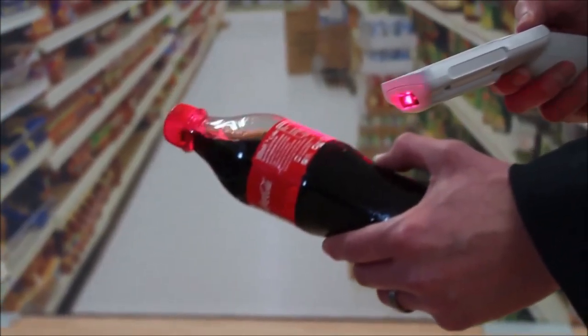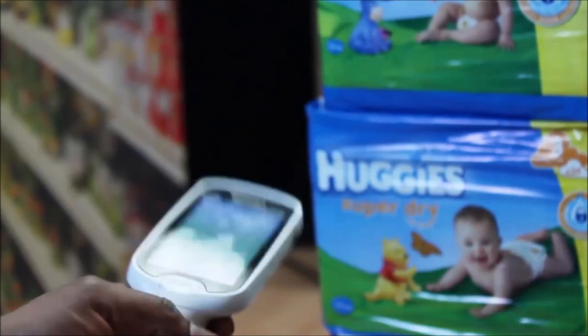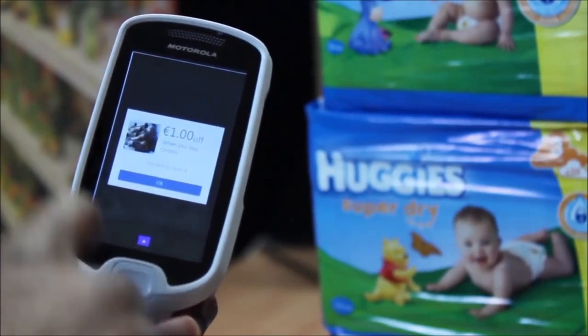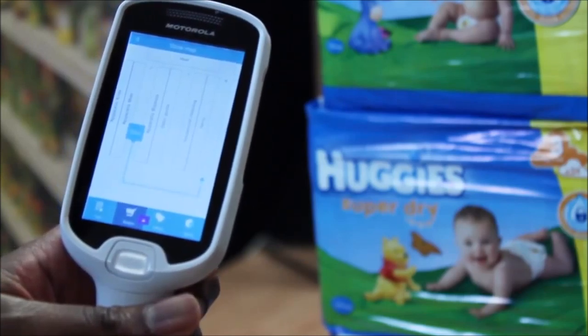With self-scanning, shoppers have more control. They can quickly scan their items, see how much they're spending and how they check out. You can also offer shoppers promos in real time on the MC18 based on previous shops and what they're buying today. Personalised offers, along with a faster, more convenient shop, and the fact that your staff have more time to spend with customers, helps to increase customer loyalty.